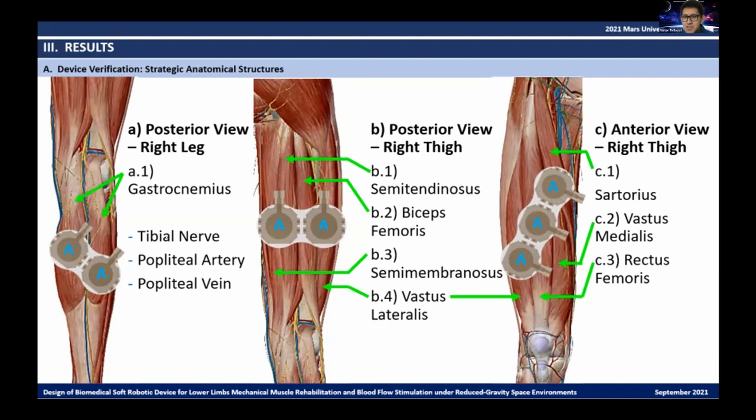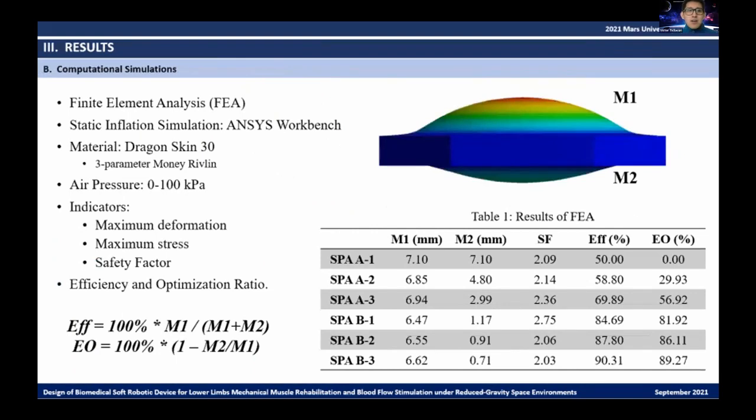The first model has a diagonal arrangement of the actuators for stimulation of the gastrocnemius, avoiding pressure on the neurovascular boundaries of that area and working analogously to peristaltic movement to induce and increase blood flow through the popliteal artery and vein. The second model shows regions for superficial stimulation of the semitendinosus and biceps femoris muscles, with overlapping stimulation of the semimembranosus and vastus lateralis muscles. A third configuration stimulates the sartorius, vastus medialis, rectus femoris, and vastus lateralis muscles.